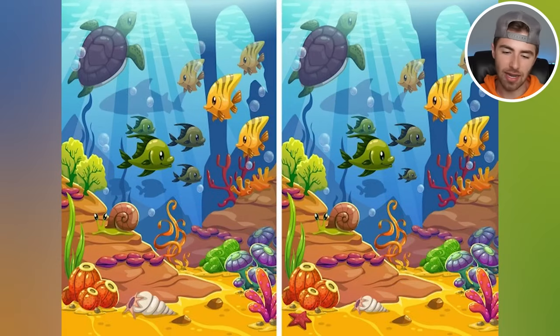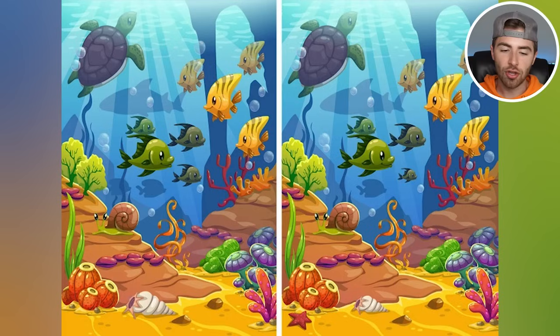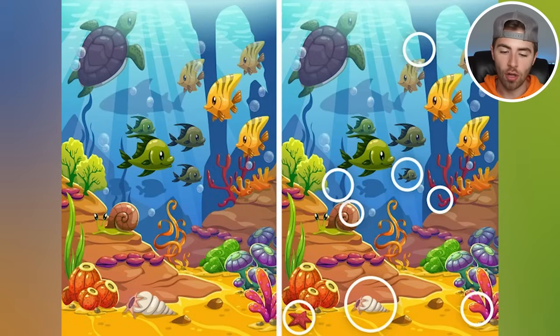We got an image on the left and an image on the right. These images are identical, yet there are quite a few differences. How many differences can you spot from the left image to the right? Here are all the differences: 1, 2, 3, 4, 5, 6, 7, 8 differences. Were you able to spot all 8? Comment down below how many differences you could find.